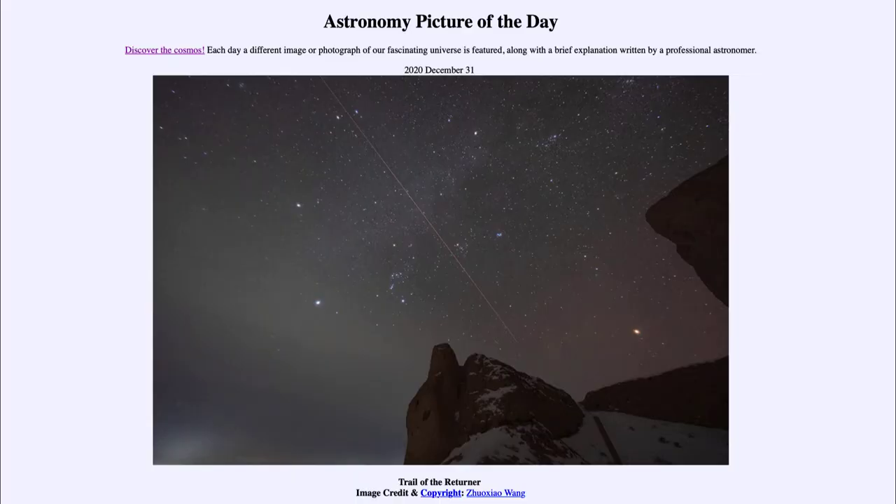Greetings, and welcome to the Introduction to Astronomy. One of the things that I like to do in each of my Introductory Astronomy classes is to begin the class with the Astronomy Picture of the Day from the NASA website, that is apod.nasa.gov/apod.